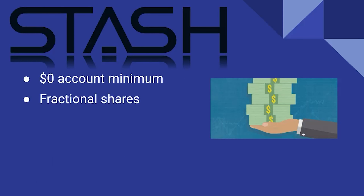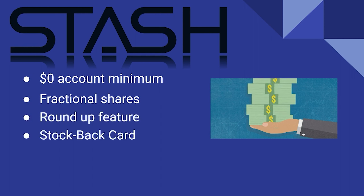Next up is Stash. Stash also has a zero account minimum and allows fractional shares. They have a great round-up feature that deposits extra money in small dollar amounts. They also have a stock-back card, which allows you to spend money using their card and actually earn stocks back based on where you spend.